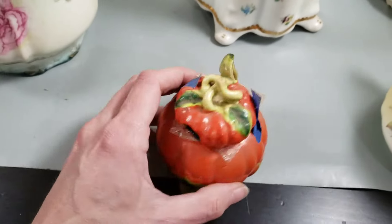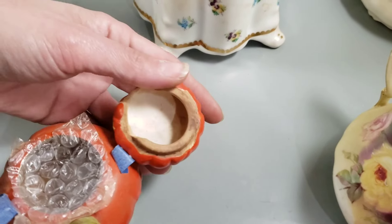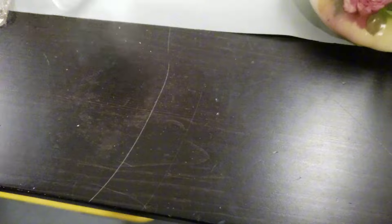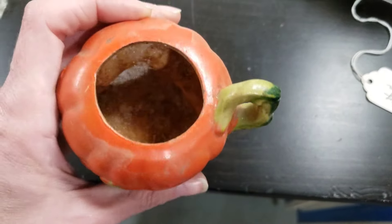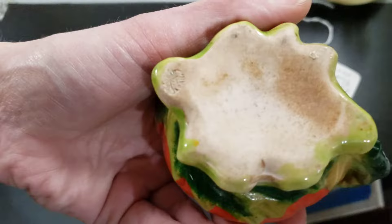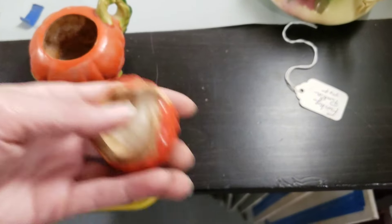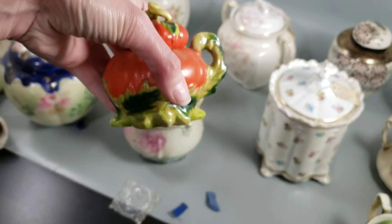Let me open this guy up — I don't remember what his condition was. Oh yes, whoever had him before called him the 'funky pumpkin' and had him listed for six dollars. Well, he is a funky pumpkin. He is aged — I mean, look at all that, there's still even sugar in there. And he's made in Japan. It looks like maybe something was broken off. But I would say this is honestly more of a display piece — I think it would look great around the holidays.